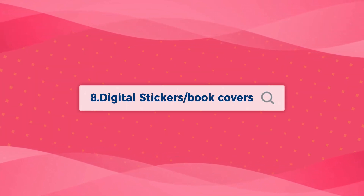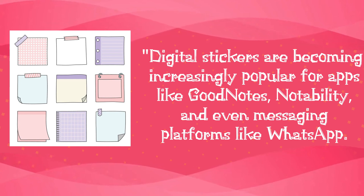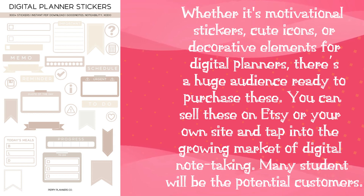Number 8: Digital Stickers or Book Covers. Digital stickers are becoming increasingly popular for apps like GoodNotes, Notability, and even messaging platforms like WhatsApp. Whether it's motivational stickers, cute icons, or decorative elements for digital planners, there's a huge audience ready to purchase these. You can sell these on Etsy or your own site and tap into the growing market of digital note-taking. Many students will be the potential customers.